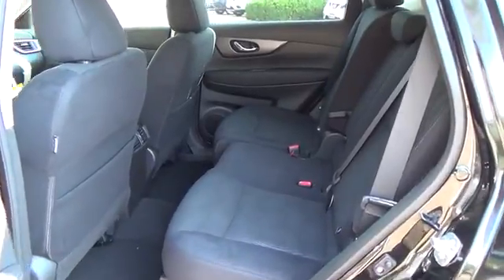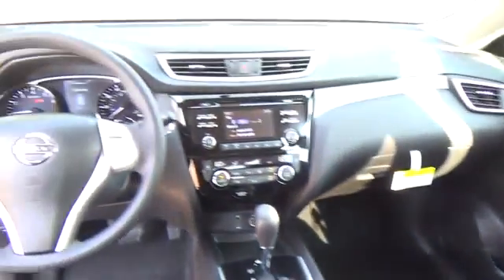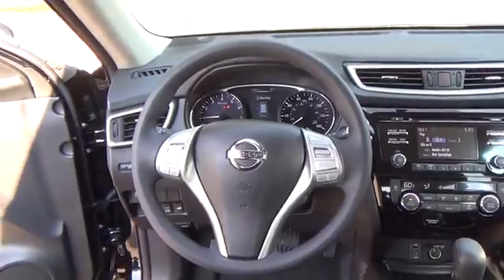Tall, short, long, wide, big — whatever it is, the Rogue's 70 cubic feet of cargo space and versatile class-exclusive divide-and-hide cargo system can handle it. With a Nissan Rogue, you'll want to take a long road home.